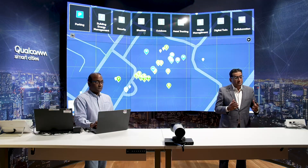My name is Sanjit Pandit. I head up the Smart Cities practice here at Qualcomm globally. With me today is my colleague Ashok. Hello.